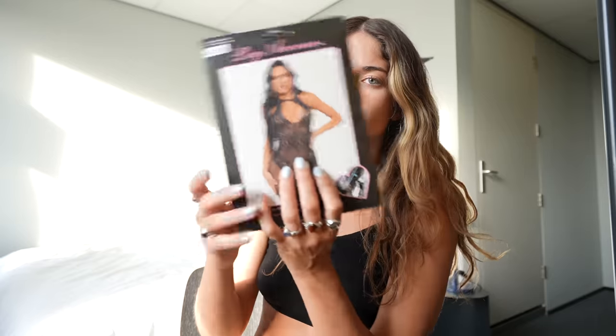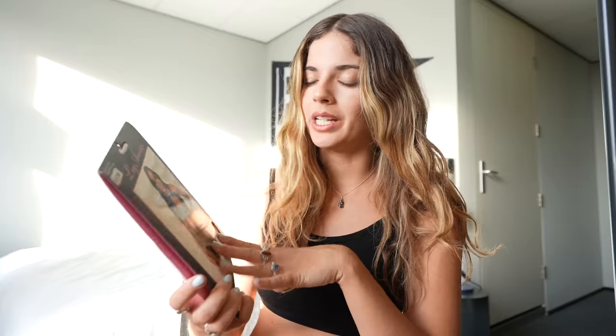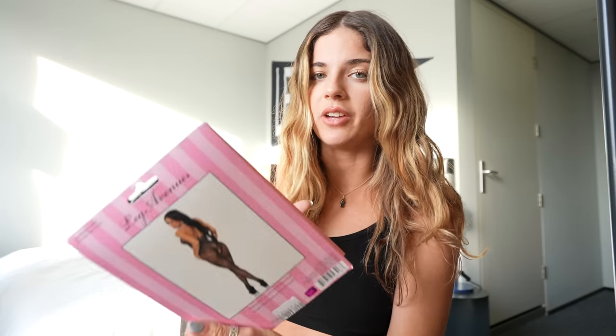Starting off hot with this super cute bodysuit — it's adorable. It has rhinestones all over it and I'm obsessed with the fishnet fabric. It's full length so it's gonna look super snatched. This was 37.50 euros and I think it's gonna look super gorgeous, so let's try it on.